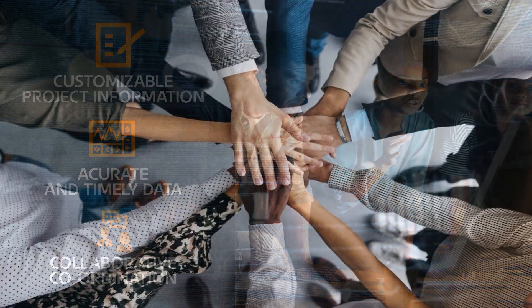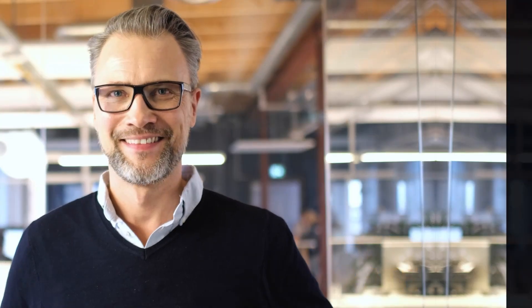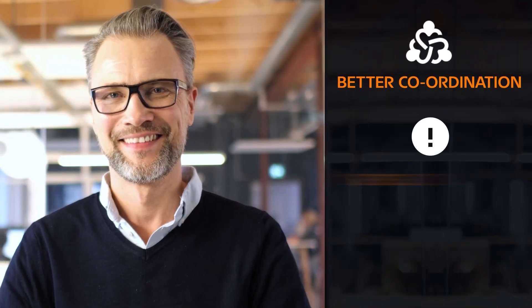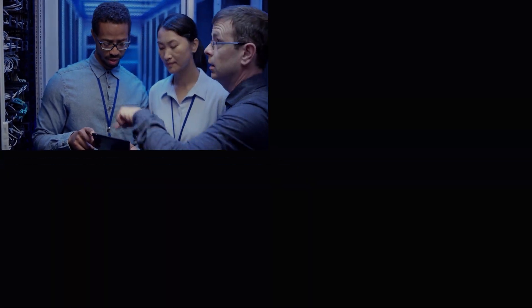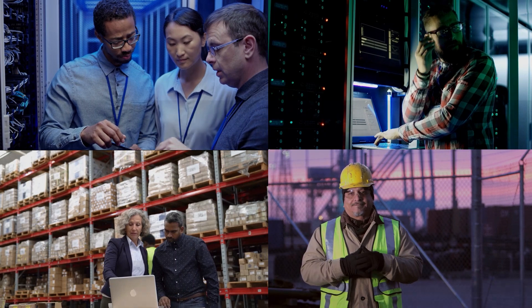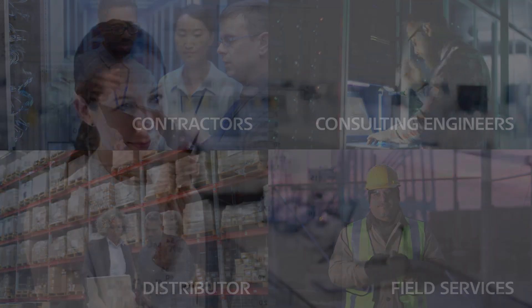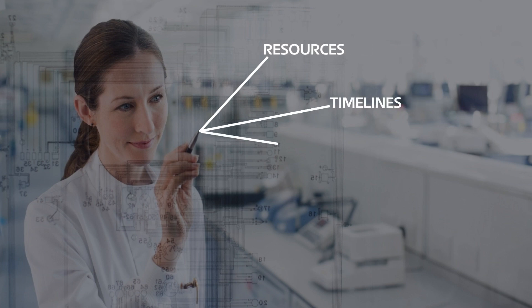It is a contemporary experience for project stakeholders to work together and collaborate, resulting in better coordination, reduced errors and condensed timelines. From contractors to consulting engineers, distributors to field services, Eaton Project Centre helps each stakeholder to execute their part of the project in an efficient and timely manner.